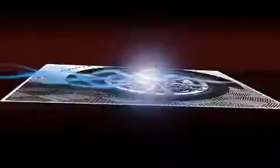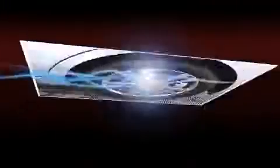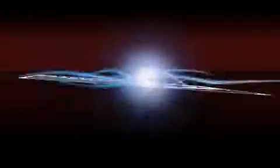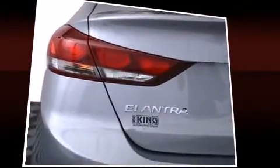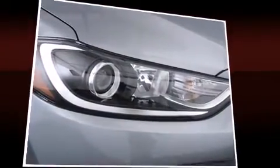Hyundai also prioritized safety and security by including head-curtain airbags, front-side impact airbags, traction control, brake assist, a security system, and ABS brakes. This car was designed with safety in mind, allowing you to drive with even greater assurance.